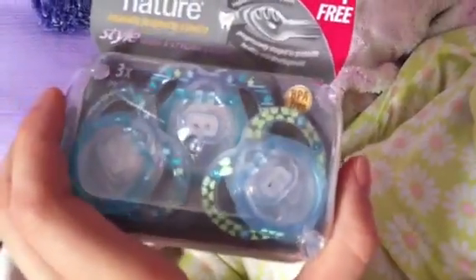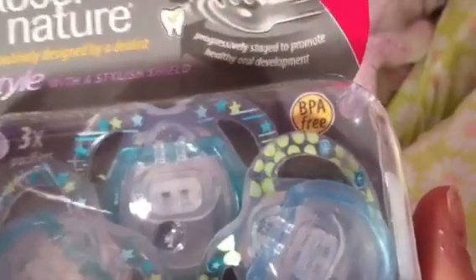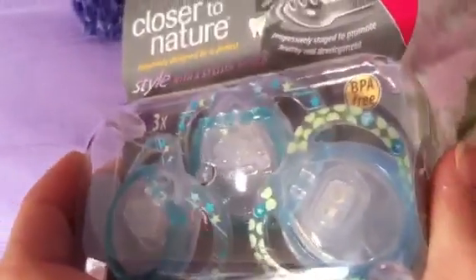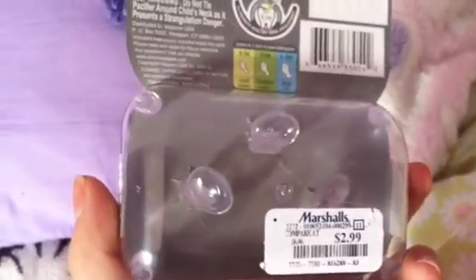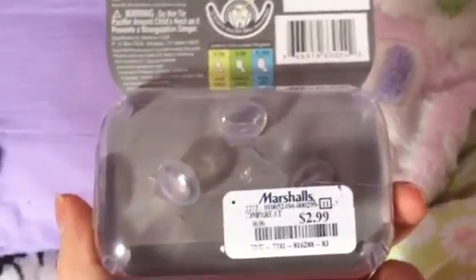I got the Tommy Tippee pacifiers and they're not available anymore, I believe — I think you can only get them at certain stores now. They're really cute though. I like them, they're cute, and they're only $2.99. I got them at Marshall's.